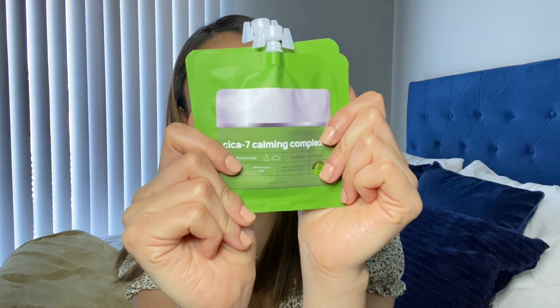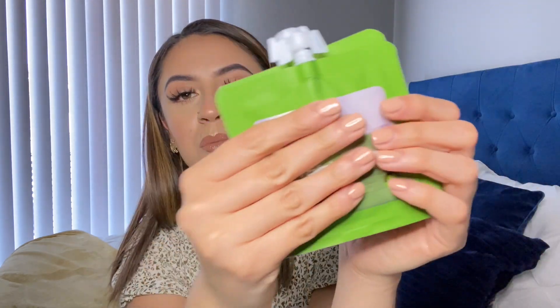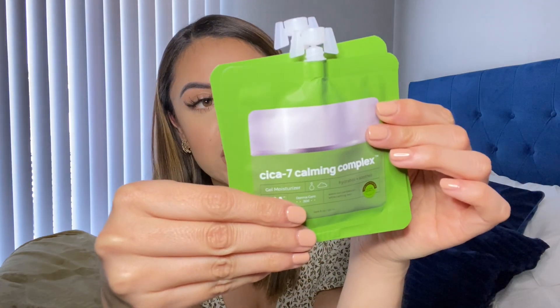I had ordered a toner but they must not have had it, so they sent me two of the same product — this Sika Calming Complex Gel Moisturizer, which is supposed to hydrate, soothe, and even out the complexion while calming the skin. I think sika — also called tiger grass — helps with redness, but I'm not a dermatologist so don't quote me on that. I'm excited to use it even though I'm not usually a big fan of gel moisturizers.